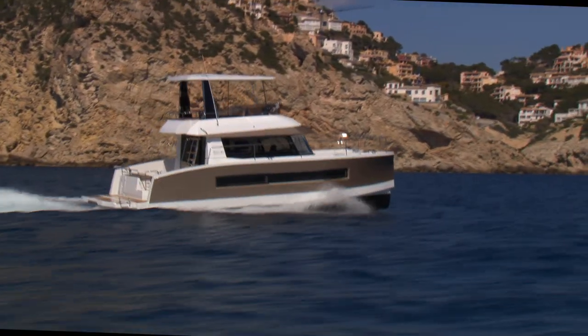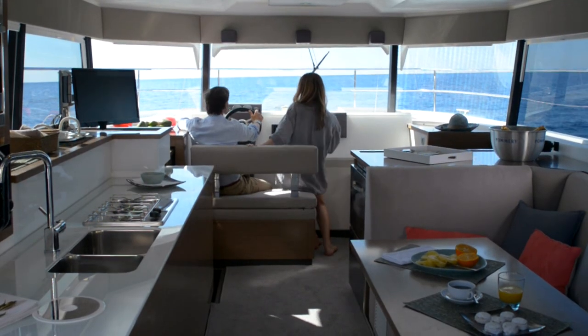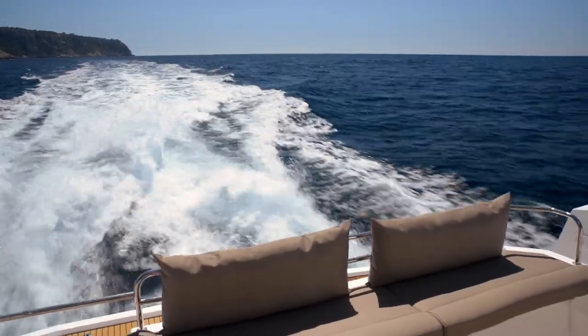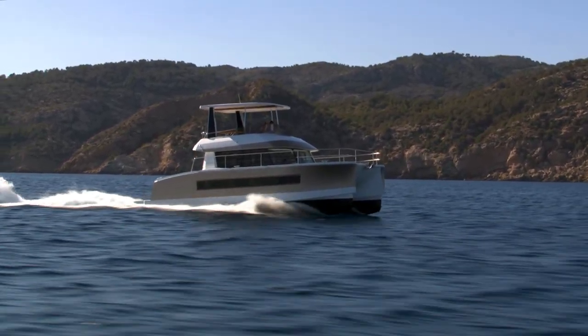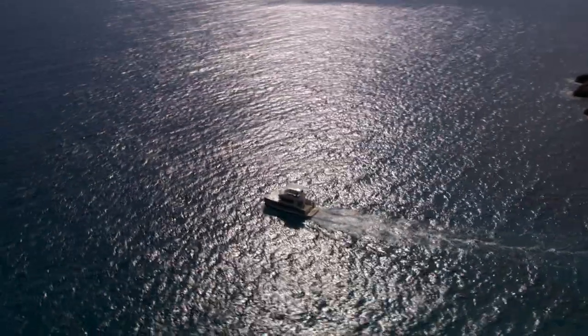Fontaine Pajot My37 is Fontaine Pajot's new motor yacht. This true yacht with its contemporary design will offer you all the fun of life on board all the time, from morning till night. Its luminosity, elegant lines, and fine quality construction by Fontaine Pajot will delight you.